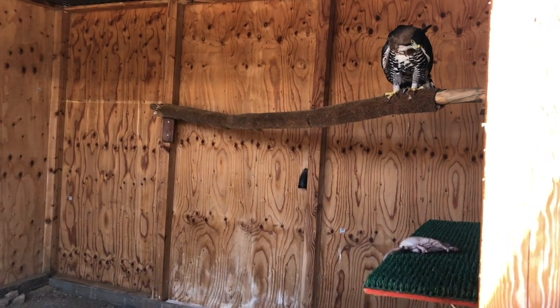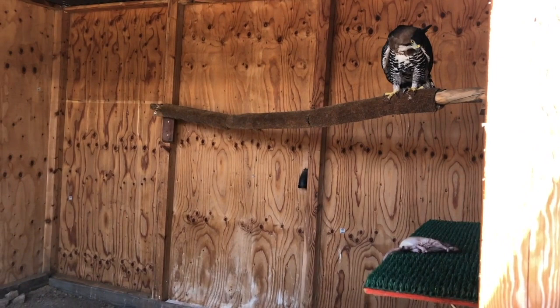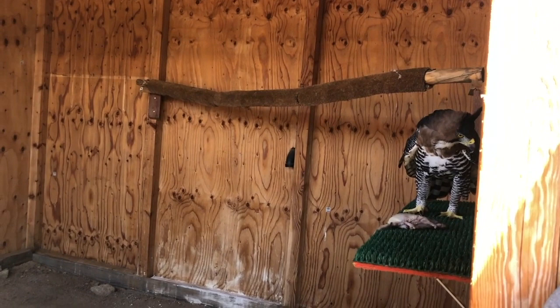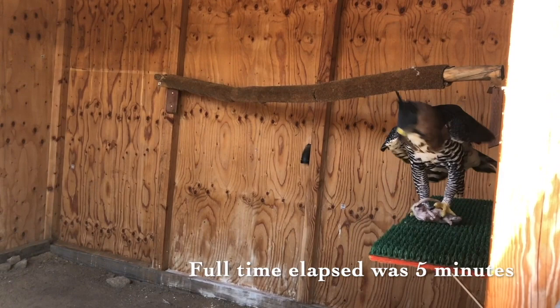I've actually done this exact training session with our ornate hawk eagle — and she did get up on my glove within just a few weeks. She was 40 years old, believe it or not. So you can do this — I believe you can do this. What we want to do is take slices of the behavior we're looking for. Let's say goal number one is for him to come down and eat his whole meal in front of us.